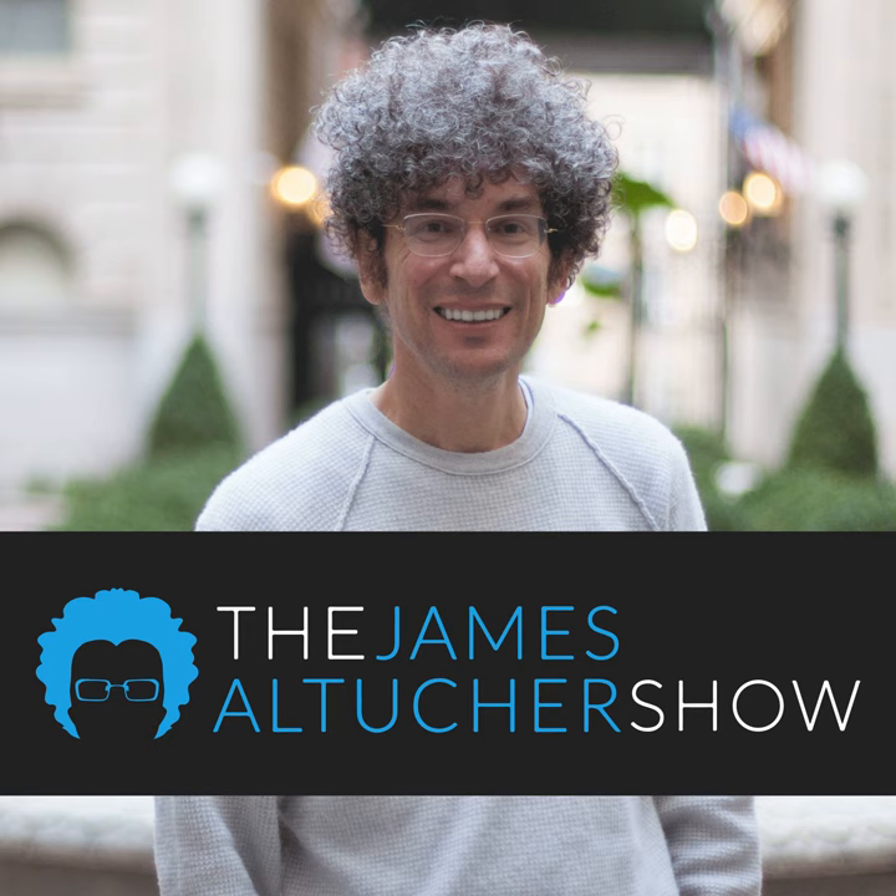This isn't your average business podcast, and he's not your average host. This is the James Altucher Show on the Choose Yourself Network. Today on the James Altucher Show: